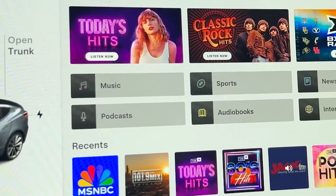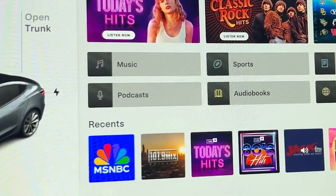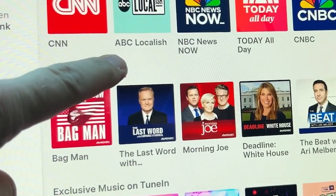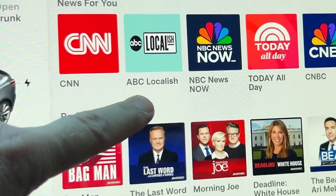Station profiles are now richer, offering detailed information and a more engaging browsing experience, making TuneIn radio more intuitive and enjoyable than ever in your Tesla.